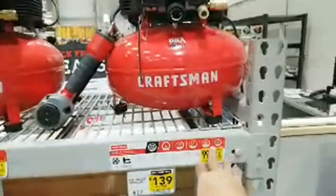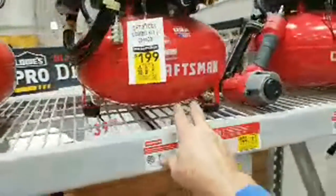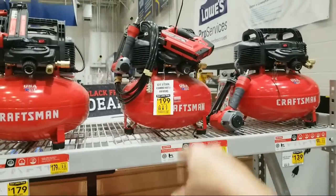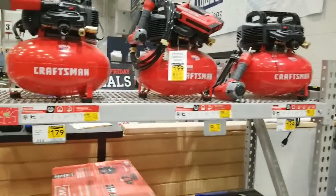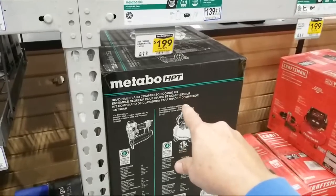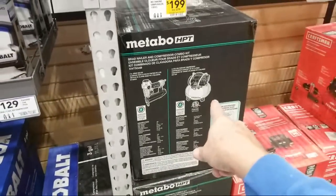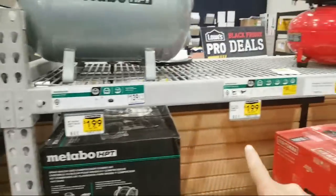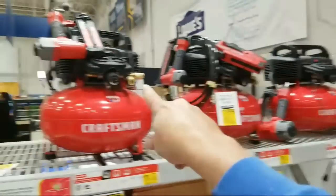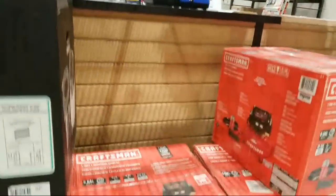Everybody has pancake compressors going for $99 right now — nothing special there. Craftsman has a three-tool set for $199, and I've seen it as low as $169. Now here's an interesting comparison: Metabo for $199 only gives you a pancake and one tool, whereas for the same $199 Craftsman gives you three tools. The three-tool Craftsman set is right there in the box next to it.